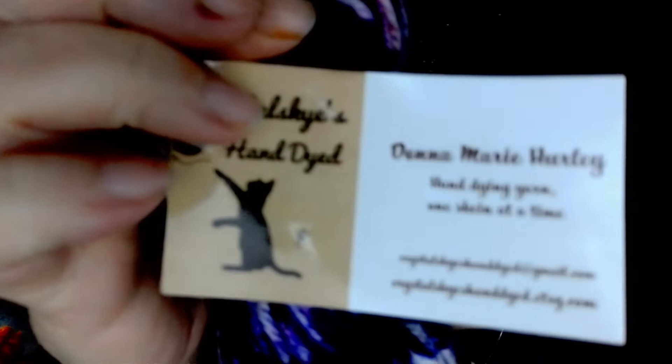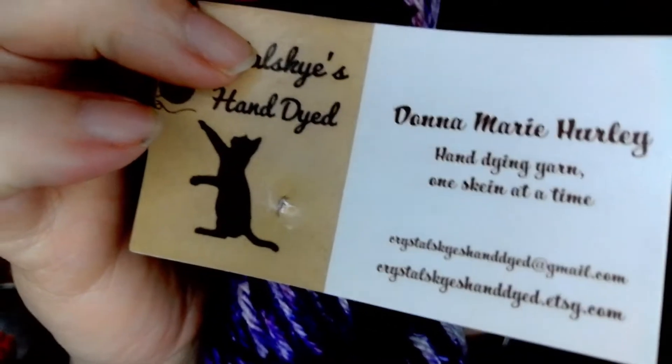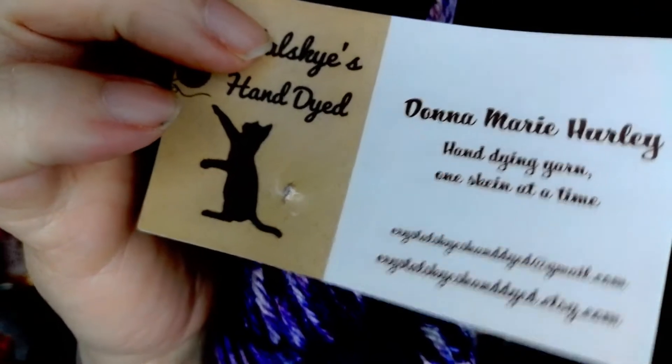They always come in these bags. This one is called Deathly Hallows and it is from Crystal Skies hand-dyed on Etsy. You have to go in every month and purchase it, and here it is right here.